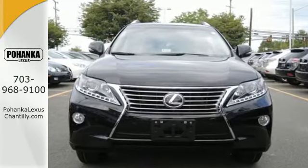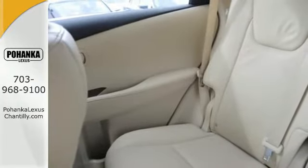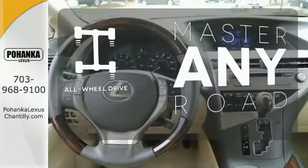Every speaker was meticulously placed when developing the premium sound system. It also has dual-zone climate control, power seats, and smart access with push-button start. Ward off the chills with the heated seats and control the road with all-wheel drive.